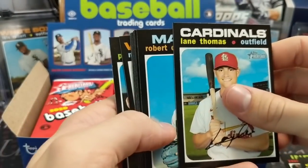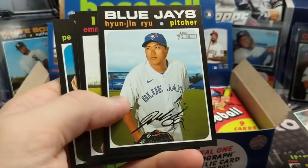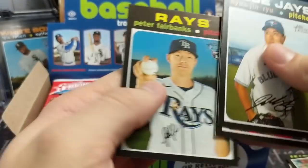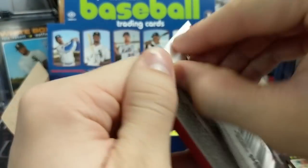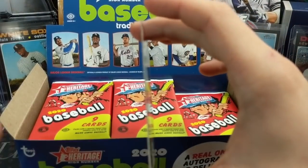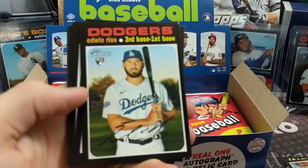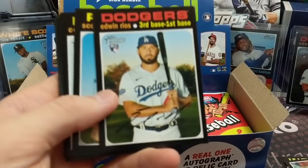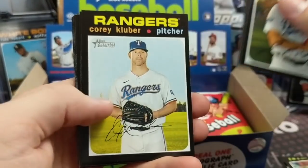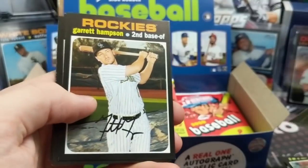Usually High Number autos are a little bit easier, but I haven't heard reports on this year specifically. It doesn't appear that many people have been buying or breaking this product online or posting on Instagram. It seems like it's falling out of favor unfortunately. I understand why — it still has a large market and is really cool — but a set like High Number, one of the biggest issues is trying to get those chrome cards.